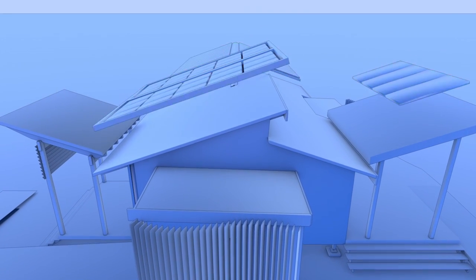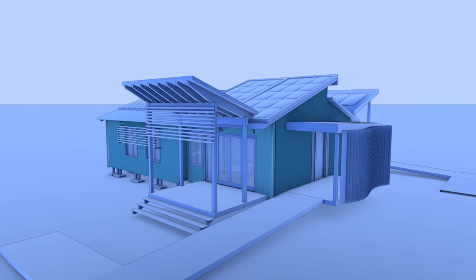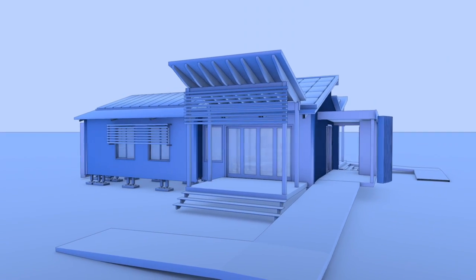The sun's energy is harnessed using a photovoltaic thermal system added to the roof. Insulation and airtight cladding form a new facade, completing the transition into an energy efficient home.